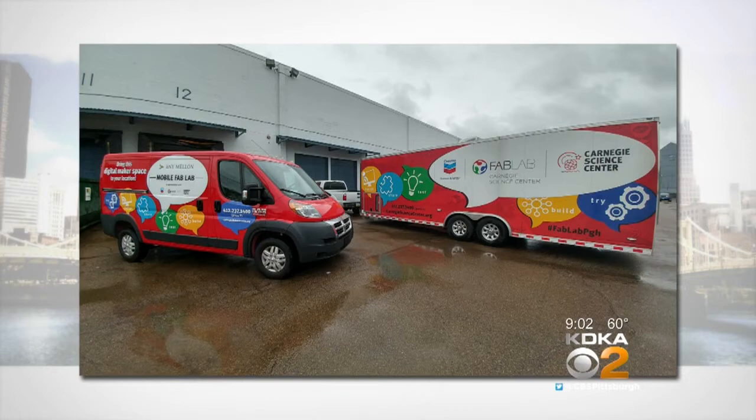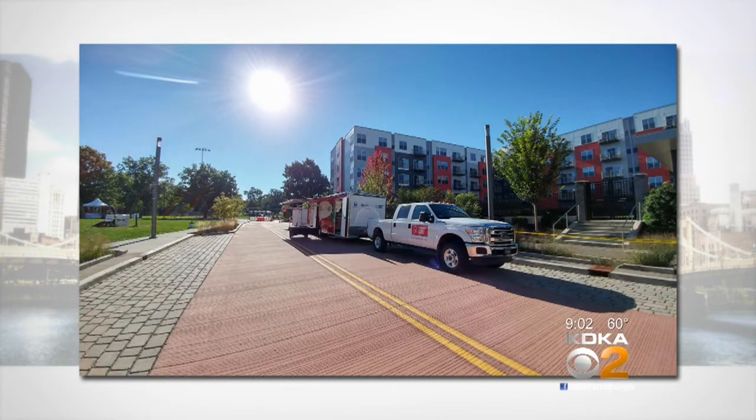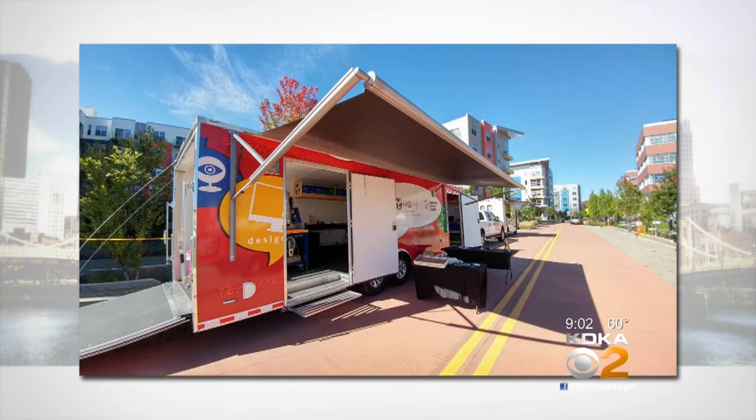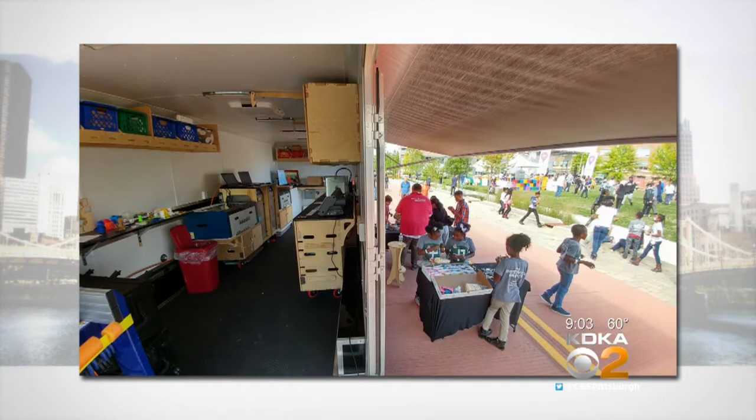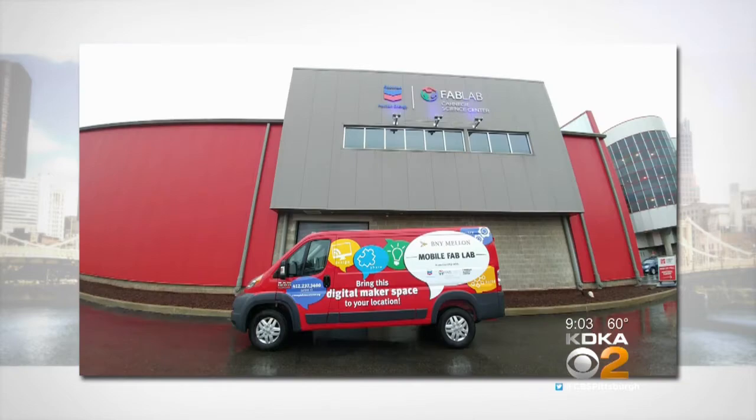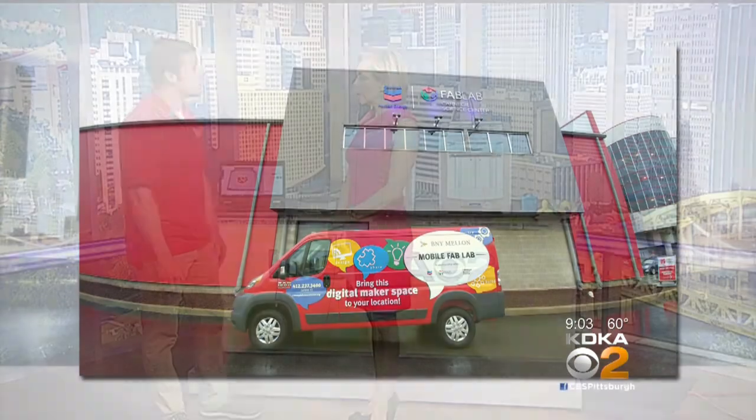The Fab Lab will travel anywhere — absolutely anywhere. A large portion of visits are through schools, introducing students to the concept of digital design and fabrication. They've traveled all across Pennsylvania, into West Virginia and Ohio. Students can step in and do learning right inside the vehicle, but the majority of the time they take the equipment off the vehicles and set it up within the school, modeling what a maker space could look like at their own facility.